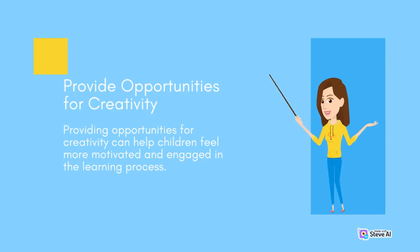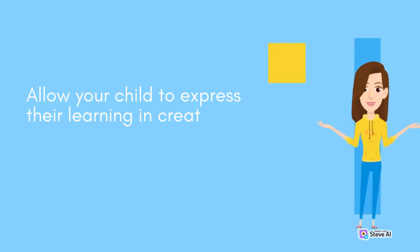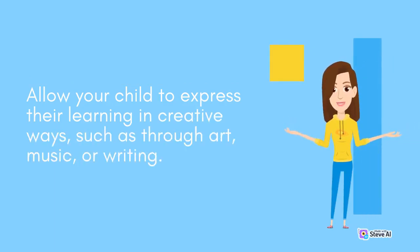Provide opportunities for creativity. Providing opportunities for creativity can help children feel more motivated and engaged in the learning process. Allow your child to express their learning in creative ways, such as through art, music, or writing.